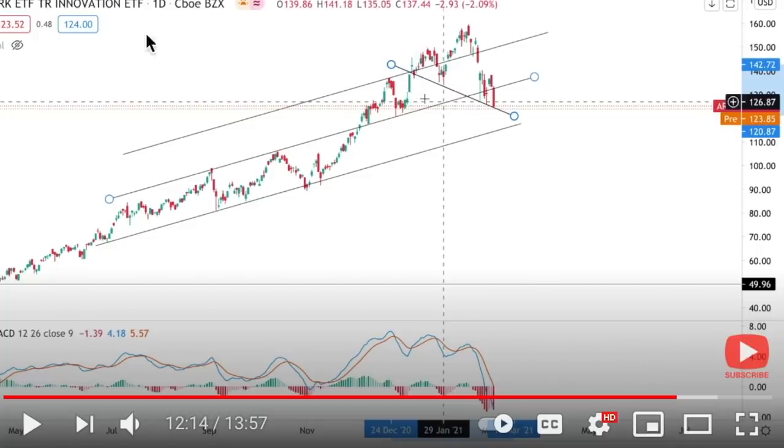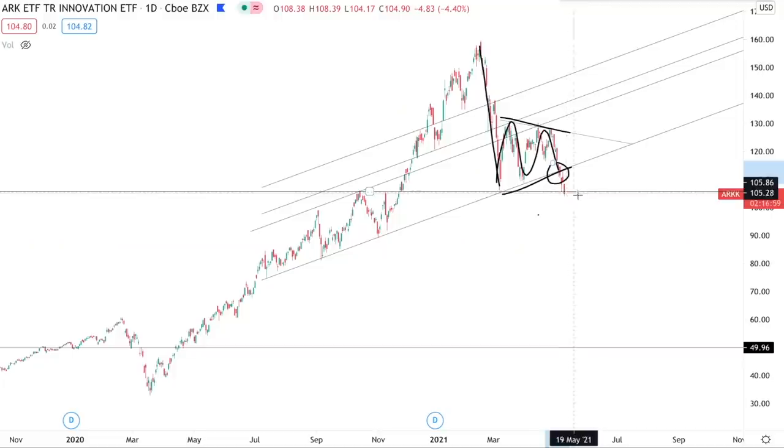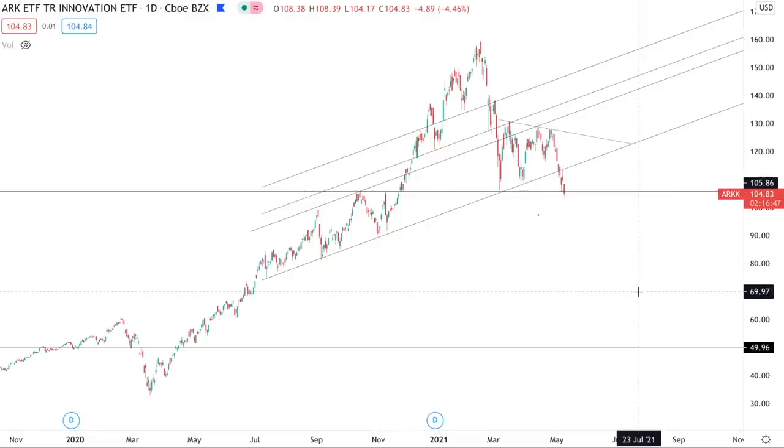On top of that, we identified a topping pattern on the ARK ETF — this head and shoulders pattern that broke down. You had the measured target to around $100, which is just below where we're currently trading. So we're going to talk about that in this video, because if this is actually a bearish pennant and we see a breakdown, the measured target of that breakdown will be much farther down.